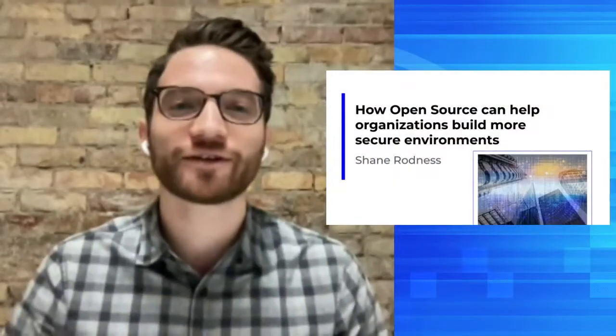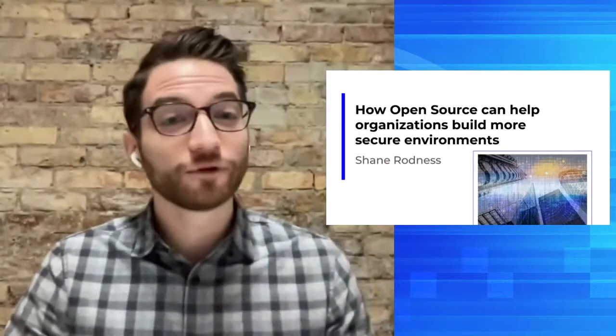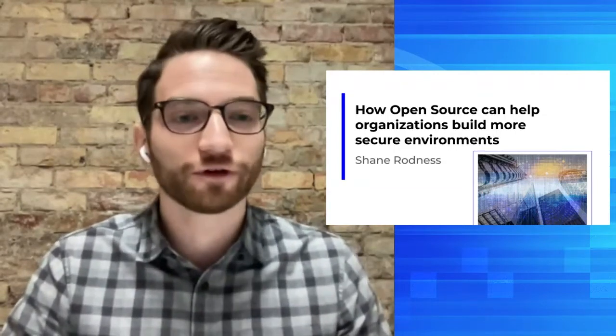I'm Shane Rodness, and I'm really excited to be here today to speak about two of my favorite topics: open source and security, and exploring how open source can help organizations build more secure environments.